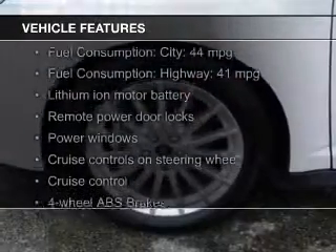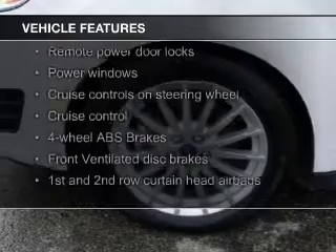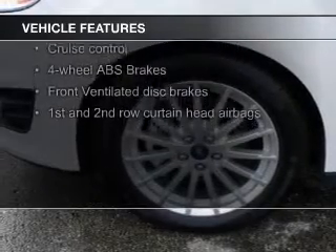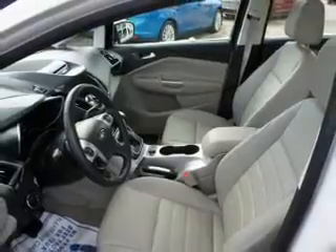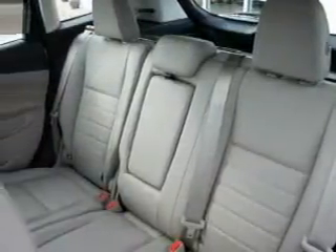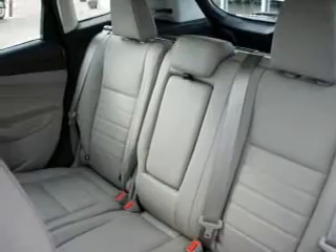The features include a power sunroof, push-button start, leather seats, heated seats, a HomeLink system, Bluetooth connectivity, Ford Sync, Sirius XM satellite radio, digital audio input, and aluminum rims.